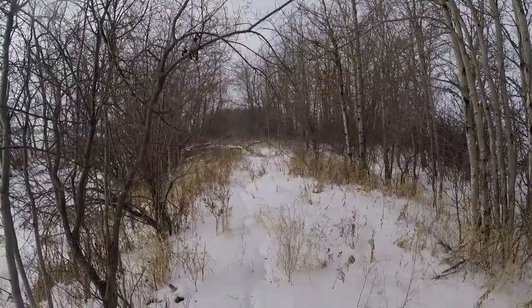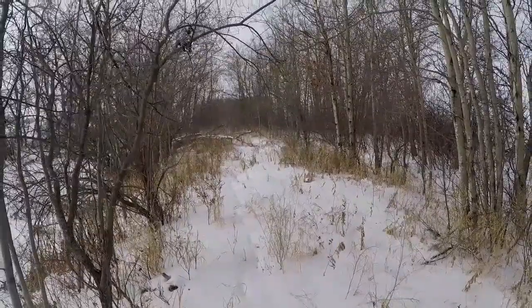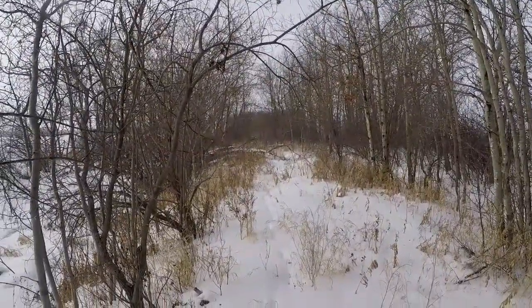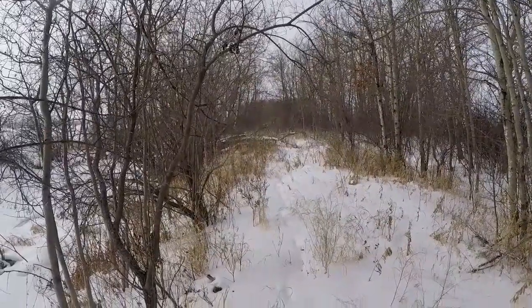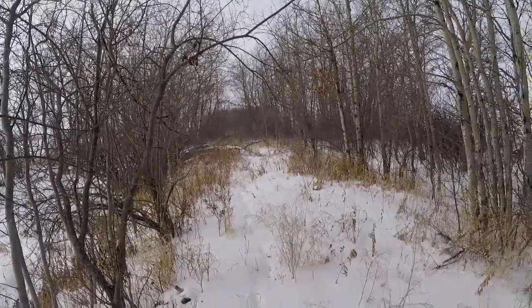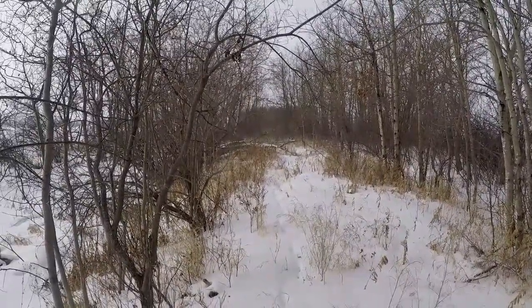I'd like to cut a trail through there this summer coming up. My place is pretty well straight ahead down that trail about three miles. I'm gonna change some stuff around, pop that box out. See you shortly.